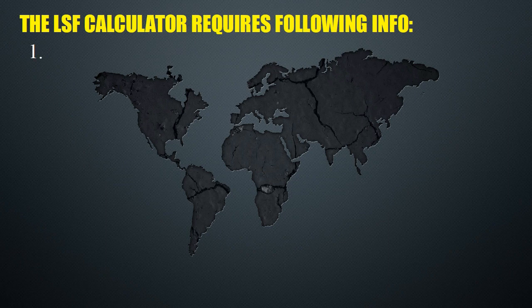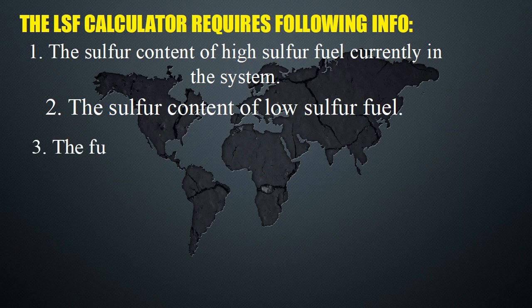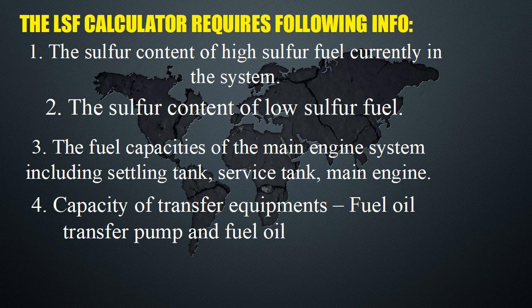The LSF calculator requires the following information: 1. The sulfur content of high-sulfur fuel currently in the system. 2. The sulfur content of low-sulfur fuel. 3. The fuel capacities of the main engine system, including settling tank and service tank. 4. Capacity of transfer equipment — fuel oil transfer pump and fuel oil separators.